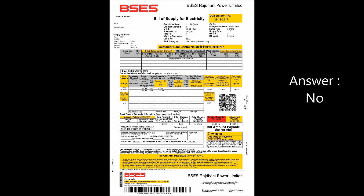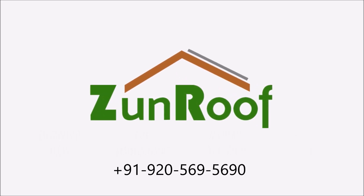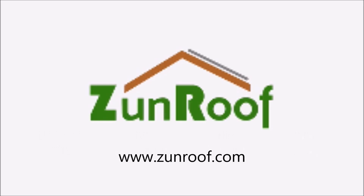The best way to maximize return by investing in solar is when your system reduces your bill by 90-95%, as this saves you money every month. If you want to know more about returns from solar investment, we suggest you get in touch with us and we will connect you with our solar experts. Call us on +91-920-569-5690 or visit www.zenroof.com.